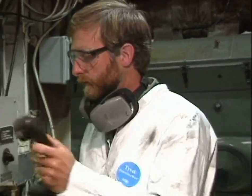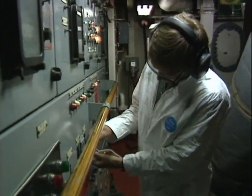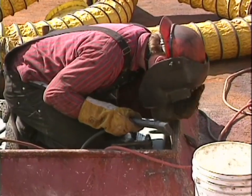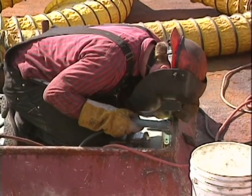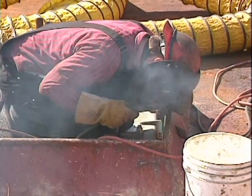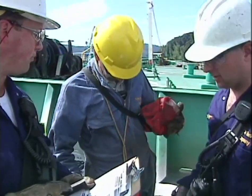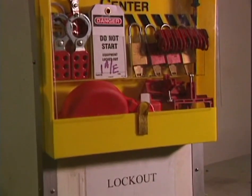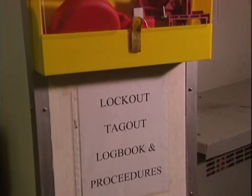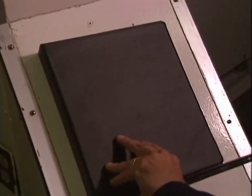Be sure that all personnel who need to know about your lockout actually get the message. Be sure to alert contractors who may be working in the area. If contractors are going to be performing their own lockouts, vessel supervisors must ensure that they comply fully with the vessel's energy control plan. Only when we all play by the same rules can we be sure that we'll all benefit from the same protections.